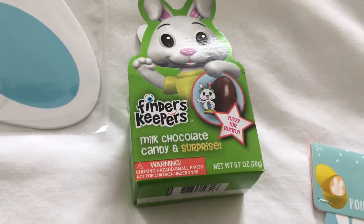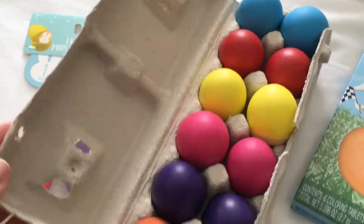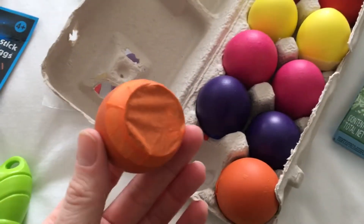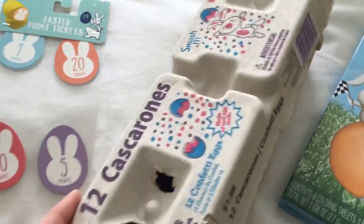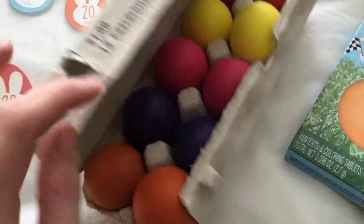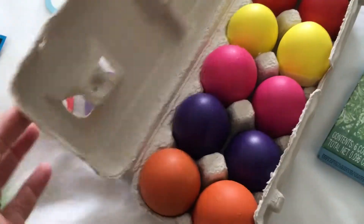I may get one more of those. I also have these eggs — I bought them last year — where you can hunt for them and then smash them. I don't know if my brother-in-law would appreciate that all over his yard, so that might be a no.